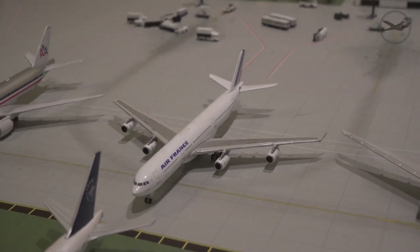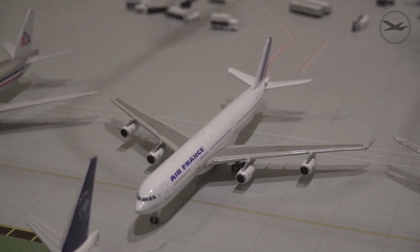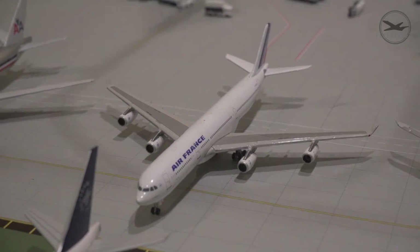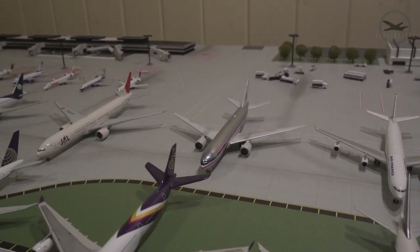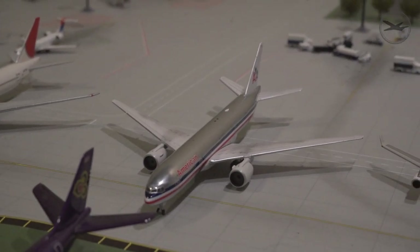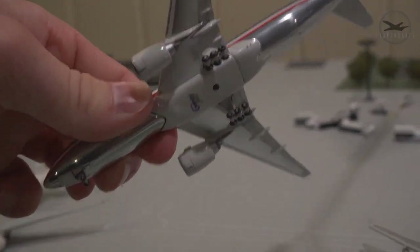Here's its little brother, the A340-300 from Air France — these were converted to freighters and then back again. They do still have a few of these aircraft in service; they're one of the few airlines left flying the A340. In the back there's a 777-200ER from American Airlines in their old metallic chrome livery — I got that one a while ago. Surprisingly, all the landing gear are still there.